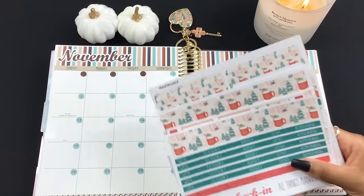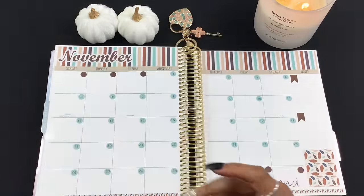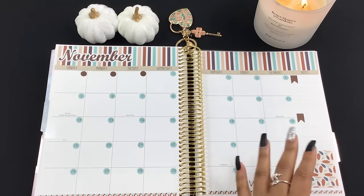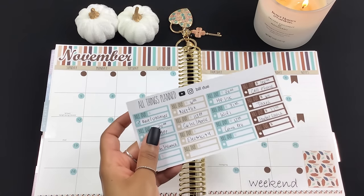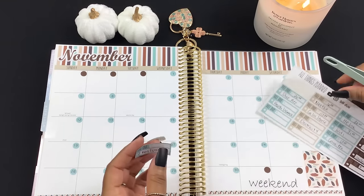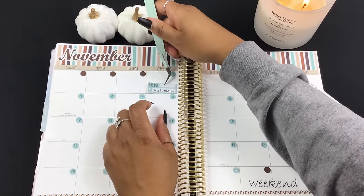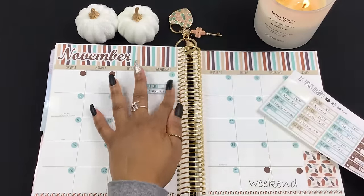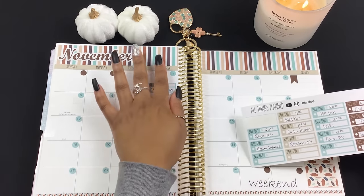At the end of the video I will show you guys the December kits which went live today — you'll get to see them in person if you stay for the end of the video. For the sake of time, I went ahead and filled in all of my bills ahead of time, so I will just be placing them down with you guys today.